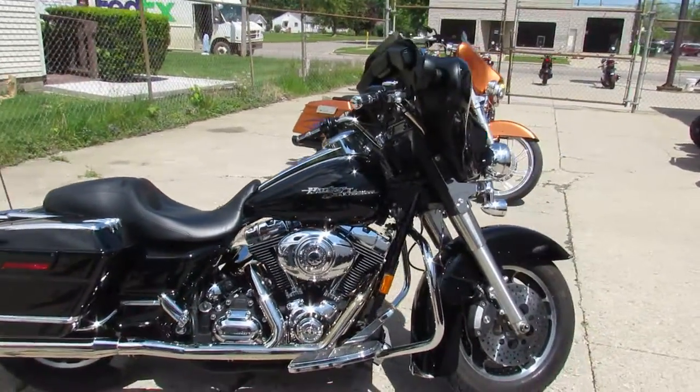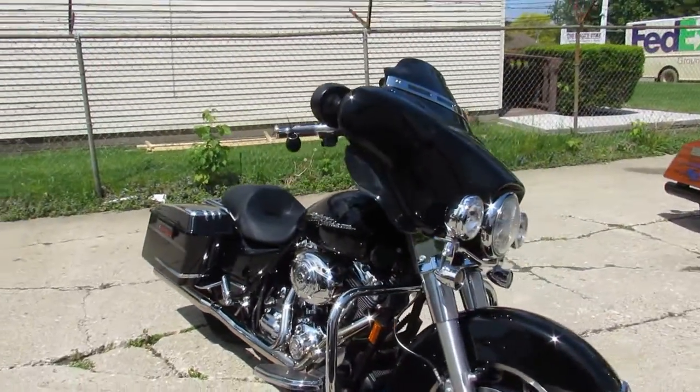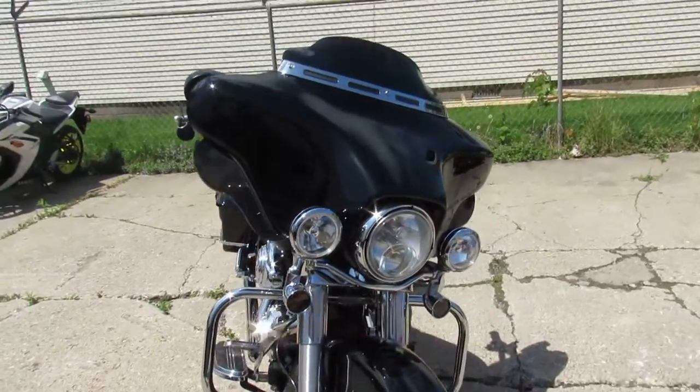It's got the Willie G Skull package. It's got the Bubz Dual exhaust, which sounds great on these Street Glides — it's a nice little rumble. You guys crank up the radio and hit the open road, you can't go wrong.